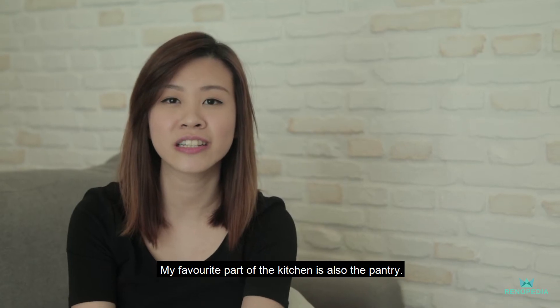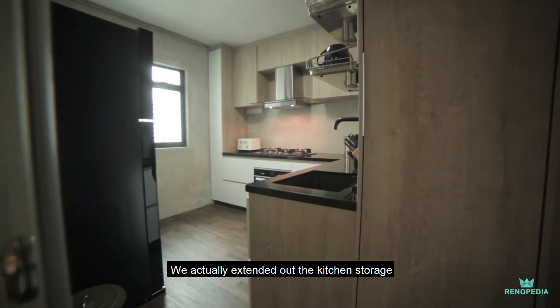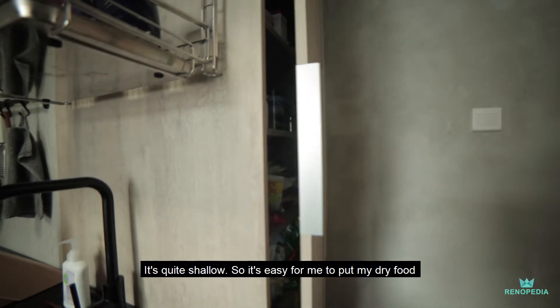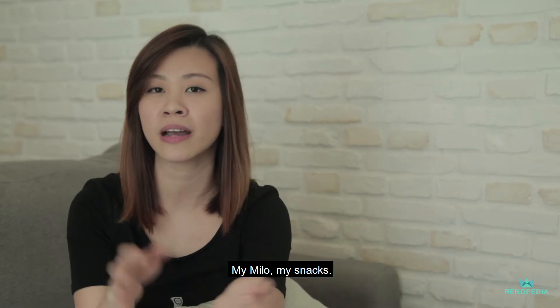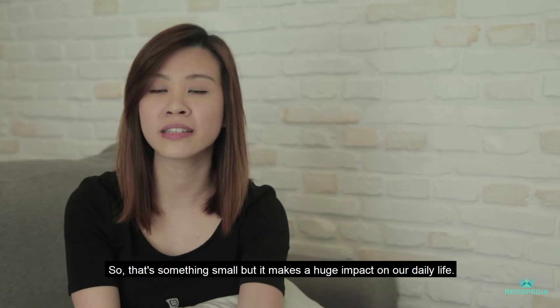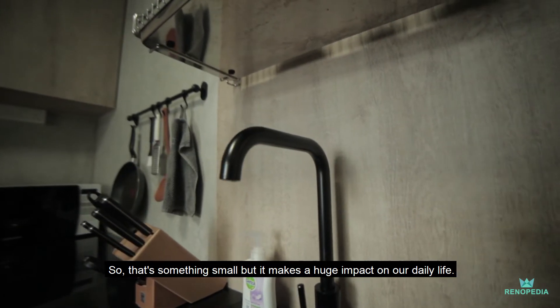My favourite part of the kitchen is the pantry. We actually extended out the kitchen storage to a full-length cabinet. It's quite shallow, so it's easy for me to put my daily dry food, my Milo, my snacks — everything accessible. That's something small, but it actually made a huge impact on our daily lives.